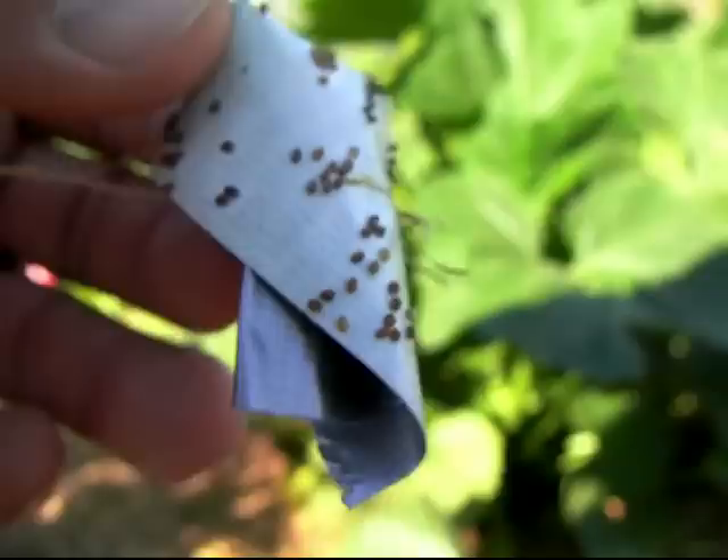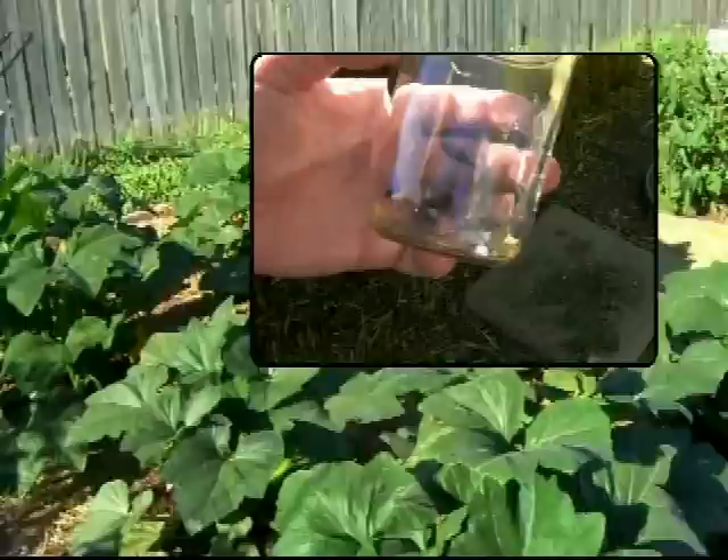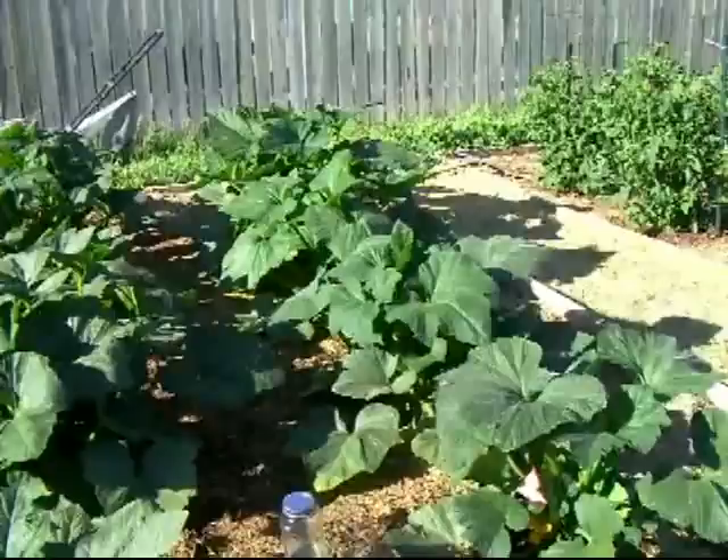This is just a small amount of the eggs I've already picked off, and I have 10 plants here. For the most part I only caught 6 squash bugs — so 10 plants, probably 75 to 125 eggs, and 6 squash bugs. That's probably why I'm not catching any in my trap; I just don't have a large population yet.